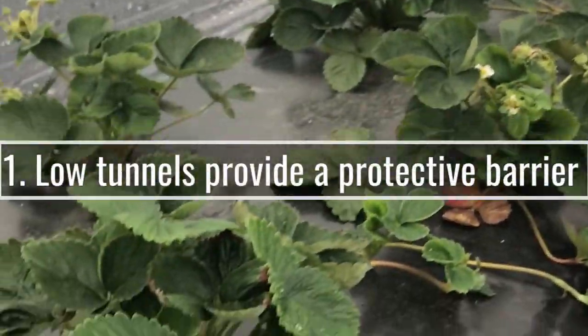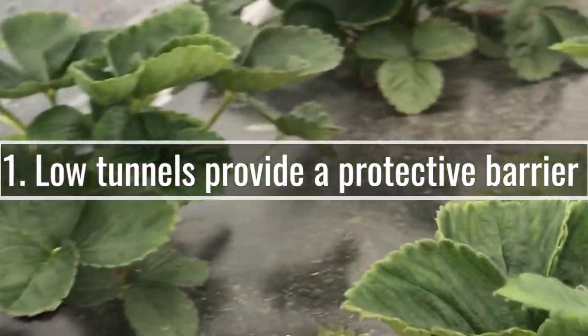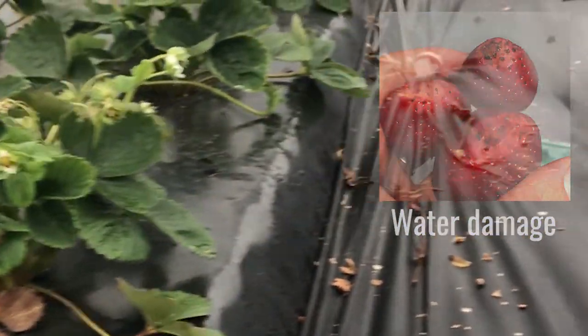First, low tunnels serve as a protective barrier between plants and the environment, protecting fruit from damage caused by wind and precipitation.